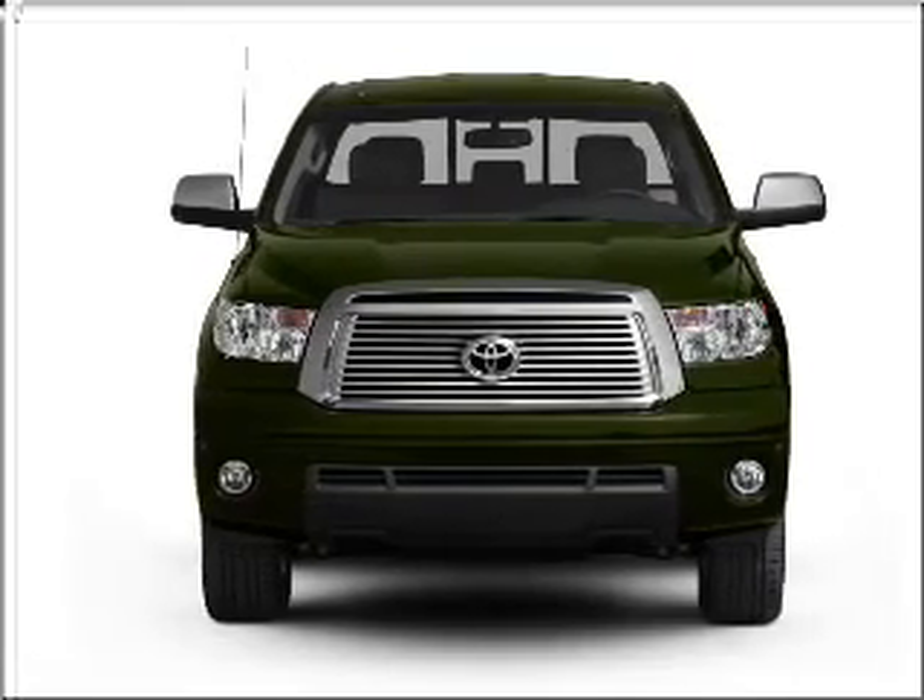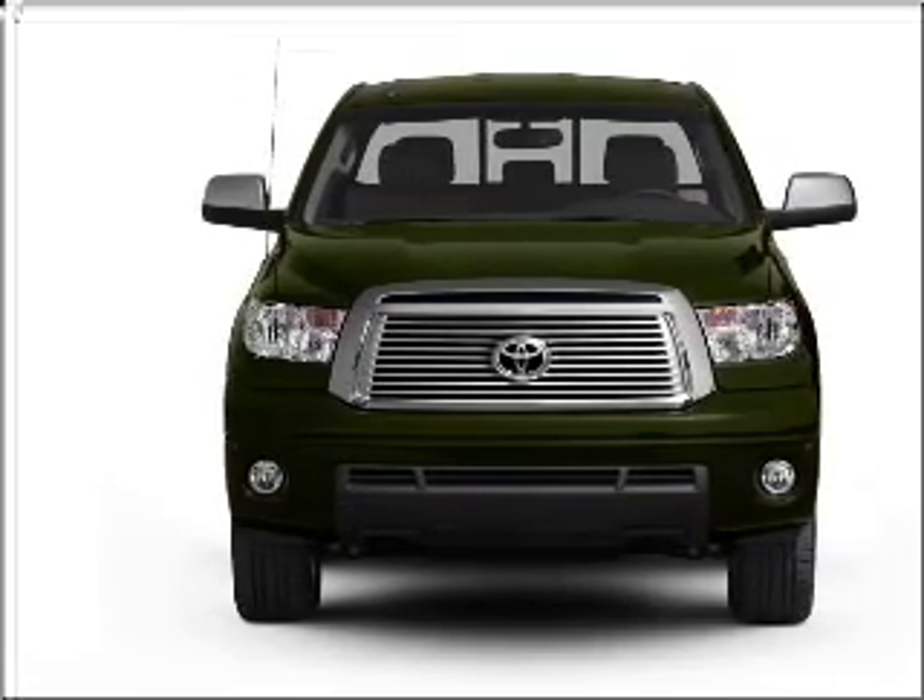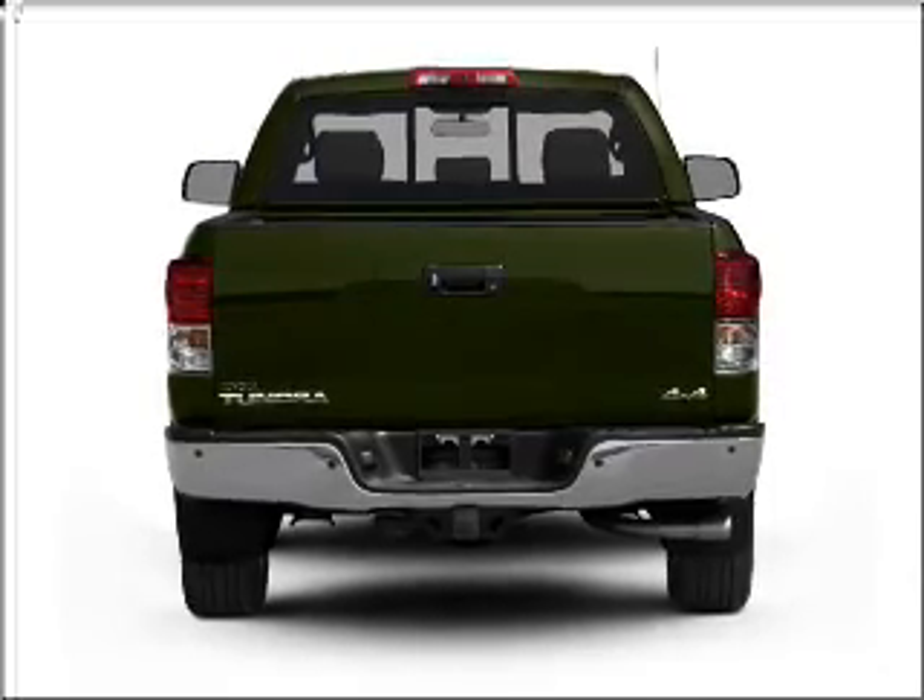With a powerful 8-cylinder engine that responds smoothly to its 6-speed automatic transmission. Stand out from the crowd with premium wheels.